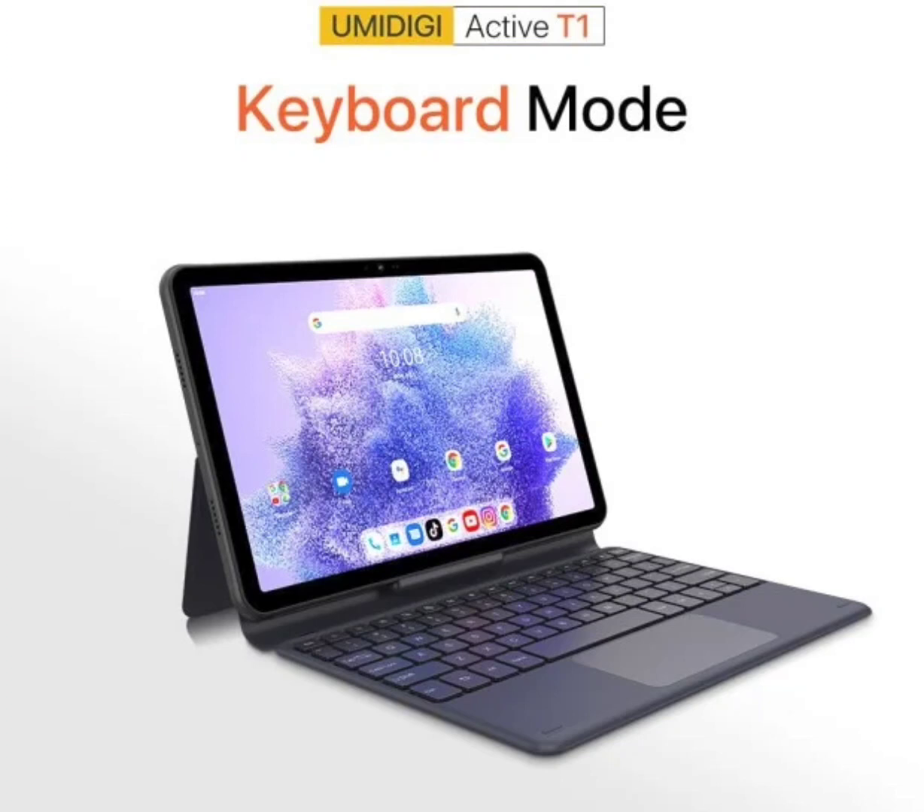The Active T1 will come with a stylus and will support operating the display with a glove on your hand. It also features a keyboard mode for doing more engaging tasks on the go.